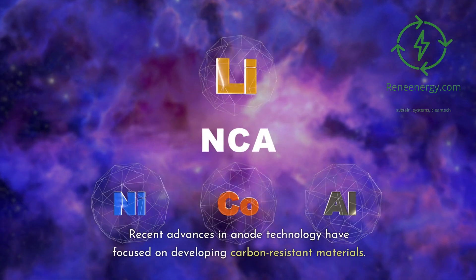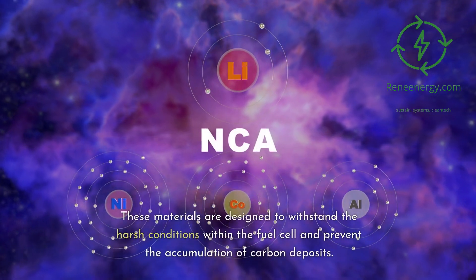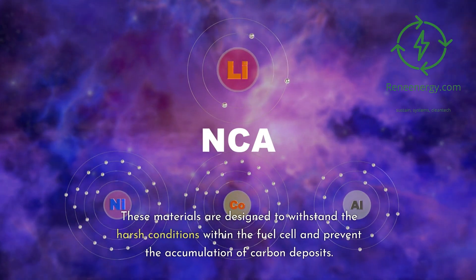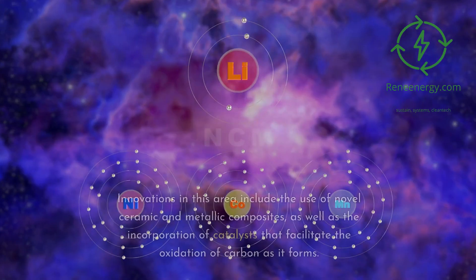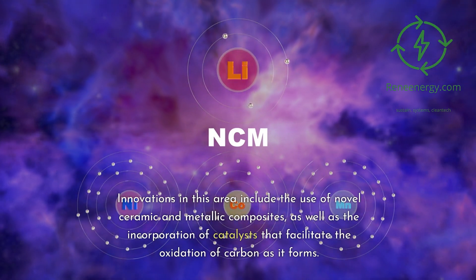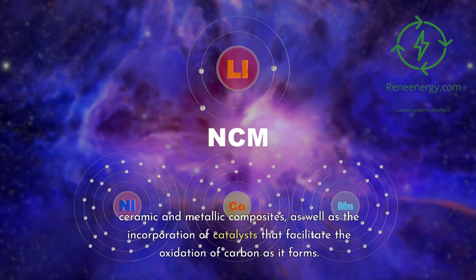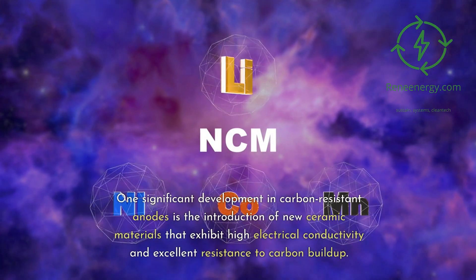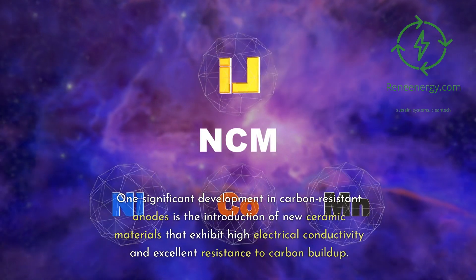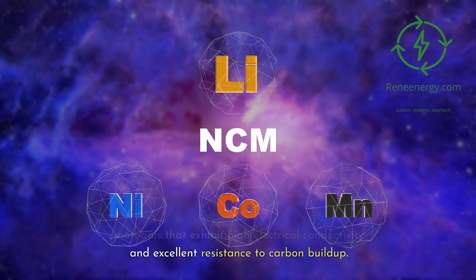Recent advances in anode technology have focused on developing carbon-resistant materials. These materials are designed to withstand the harsh conditions within the fuel cell and prevent the accumulation of carbon deposits. Innovations in this area include the use of novel ceramic and metallic composites, as well as the incorporation of catalysts that facilitate the oxidation of carbon as it forms.